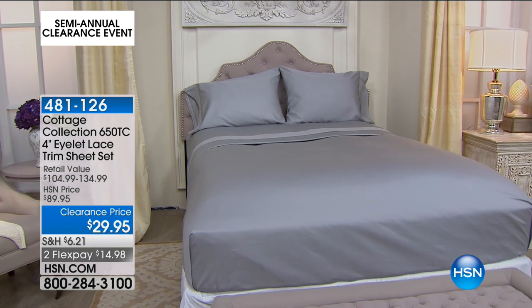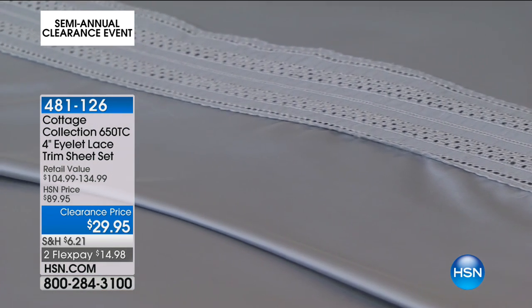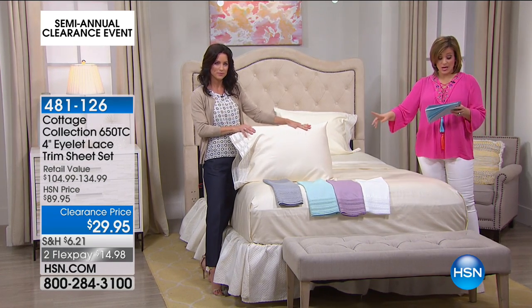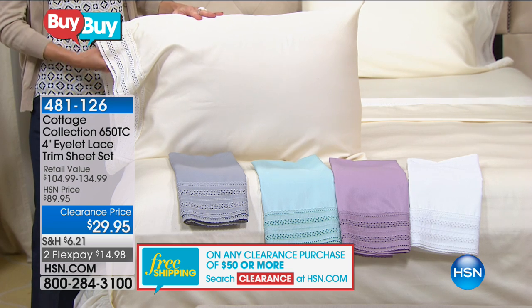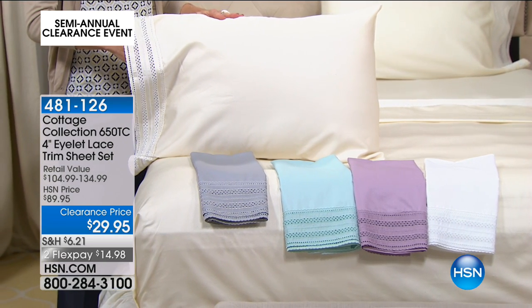We see eyelet in fashion, on the runways — the royal family wears it. Eyelet has been around forever and it's going to continue. The eyelet on this sheet set is very classic — little dainty eyelet with a scalloped edge, four inches of eyelet on the standard sham and on the top of the flat sheet. We didn't skimp on this eyelet. Look at that bed — do you see the sheen? These are mercerized — you get that satin feel, luxurious. These were $89, over 65% off, $14 on a credit card to get home.